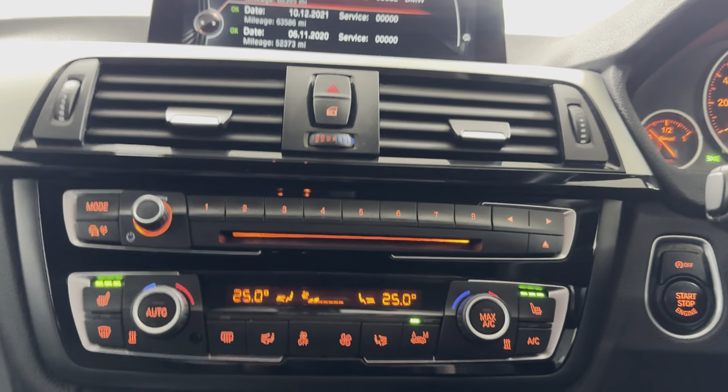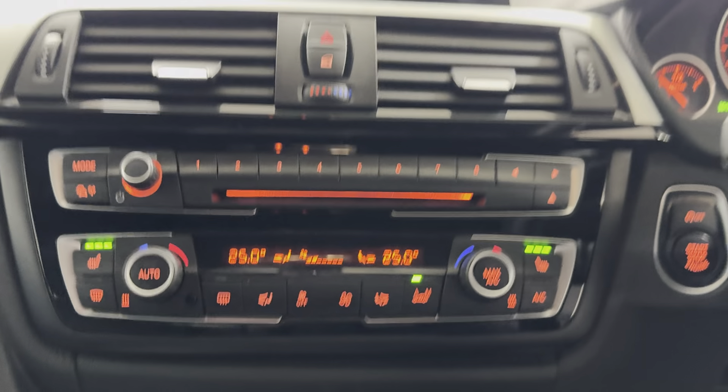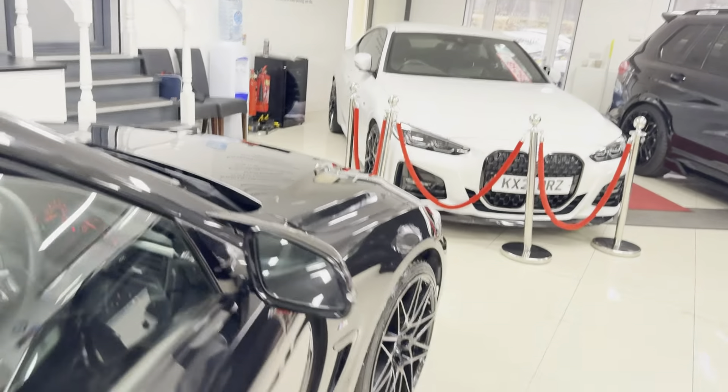As you can see, it has extensive service history all the way through. It also has a dual auto climate system alongside those heated seats. For further details on this lovely example of the 435d M Sport coupe, please get in touch.